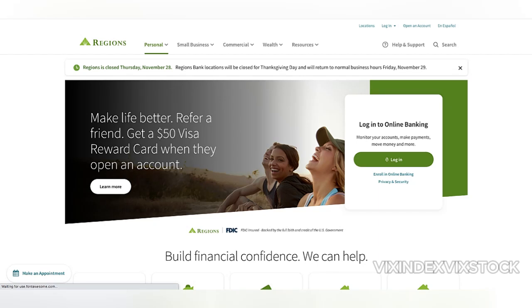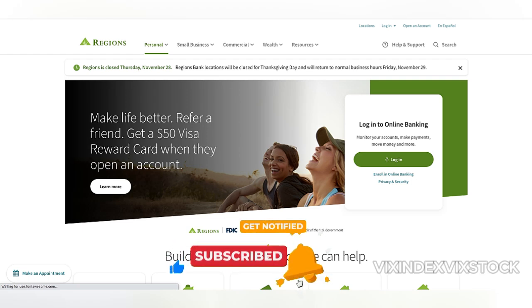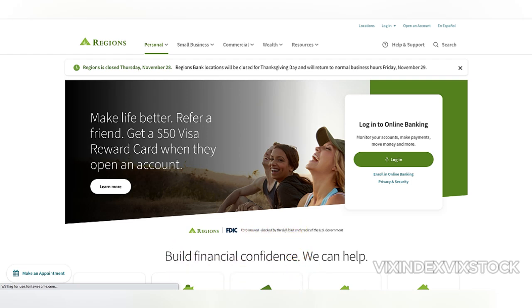In this video, we review Regions Bank HELOC. Have you used Regions Bank HELOC before? What was your experience? Leave your Regions Bank HELOC review in the comments section below. Regions Bank's home equity line of credit, HELOC, has received mixed reviews from customers, highlighting both its advantages and drawbacks.